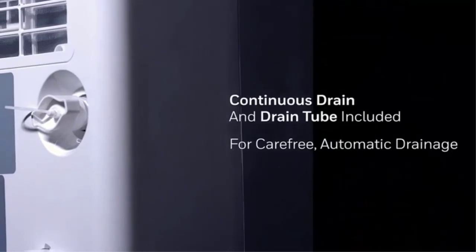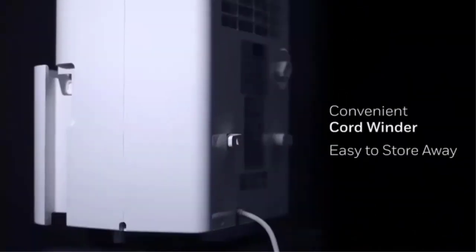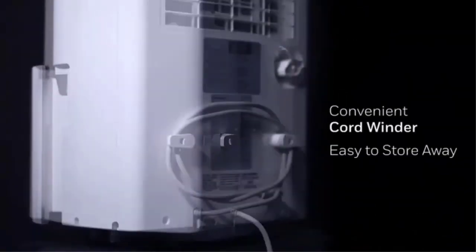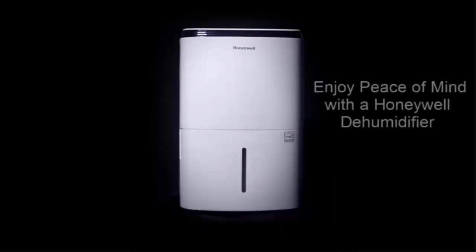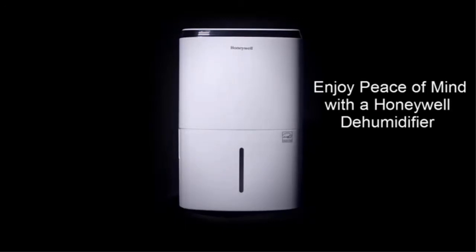Simply connect the included drain tube to the continuous drain outlet for carefree automatic drainage. It works quickly and very well.